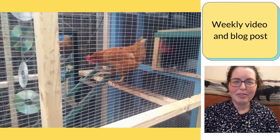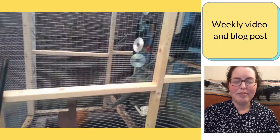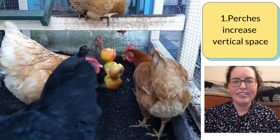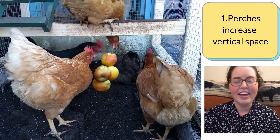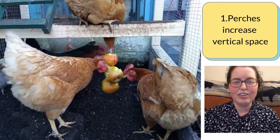If you haven't been with me before, I weekly make a video and write a blog post about my little flock of hens that I keep in my small garden in the United Kingdom. We've got lots of perches — it increases the vertical space, it challenges their agility going back and forth and scooting along, and it gives hens lower in the pecking order a place to retreat to up high.